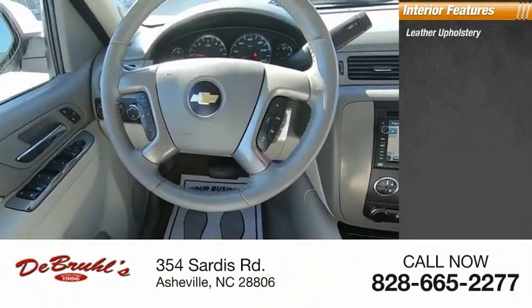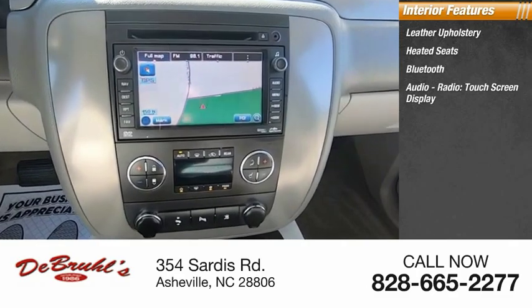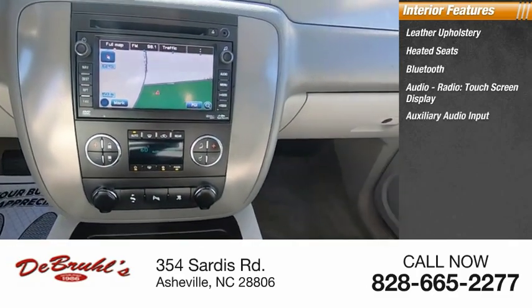Inside you'll find leather upholstery, heated seats, Bluetooth, audio radio, touch screen display, auxiliary audio input.